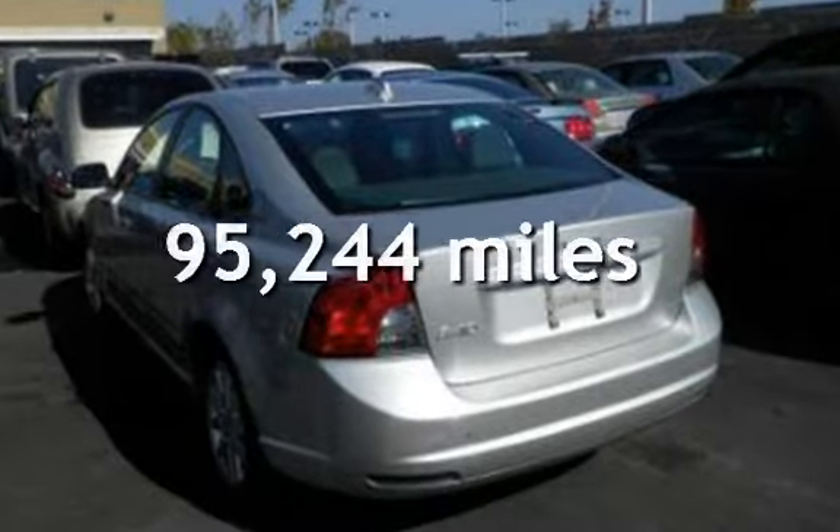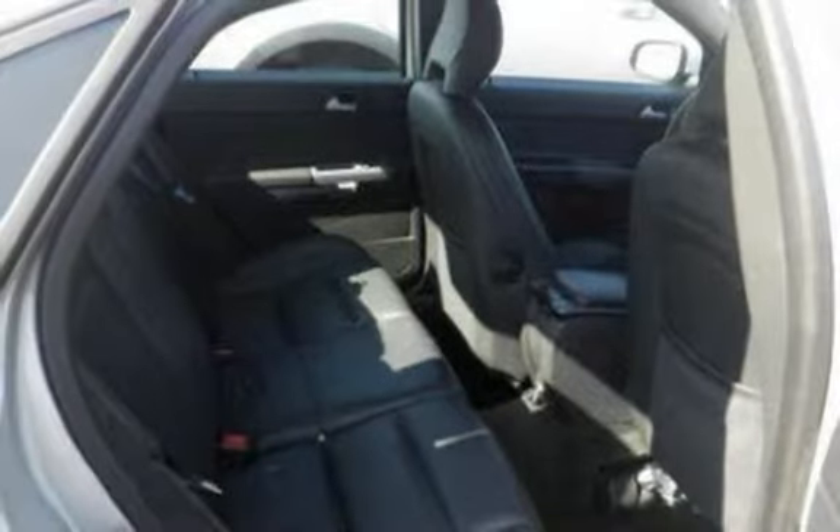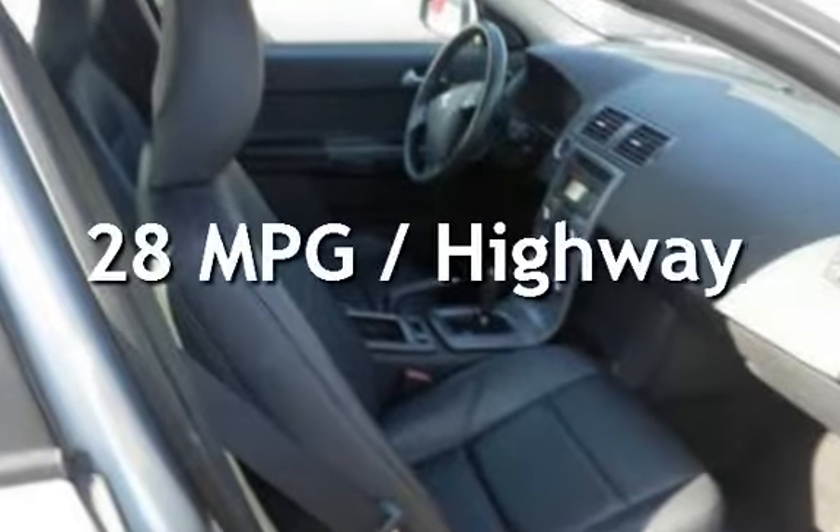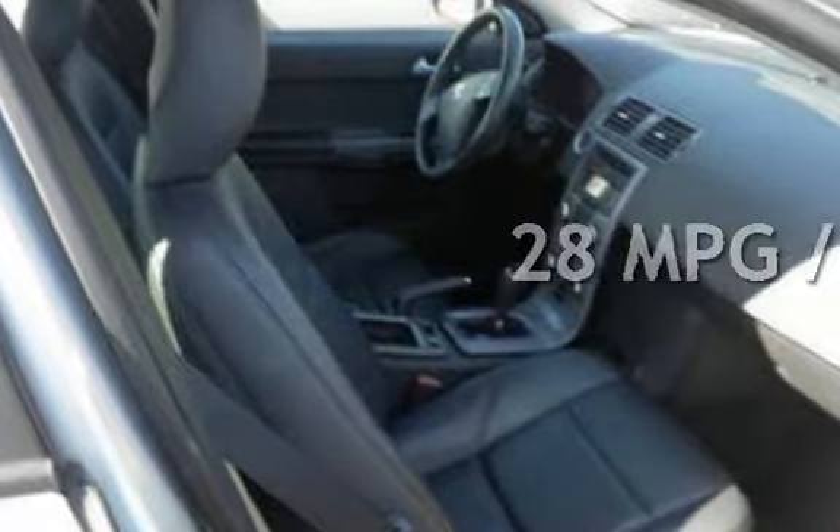This Volvo has less than 96,000 miles on the odometer. Estimated fuel economy for this vehicle is 20 miles per gallon in the city and 28 miles per gallon on the highway.